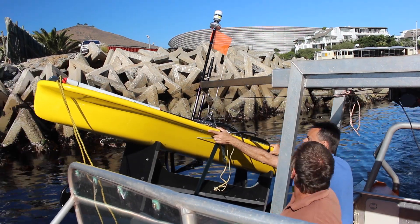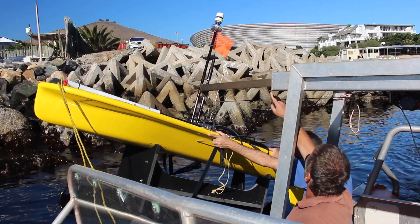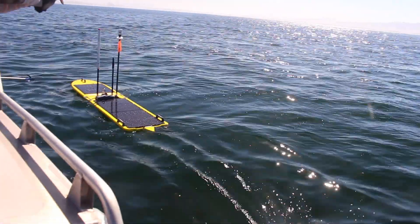Furthermore, long term we might even consider going large scale, boosting our survey effort during routine surveys by getting one or two of these pieces of equipment to do surveys concurrently with a research vessel, which would be a big cost saving.